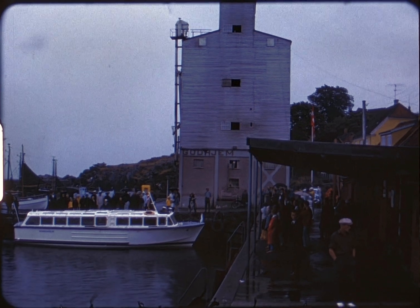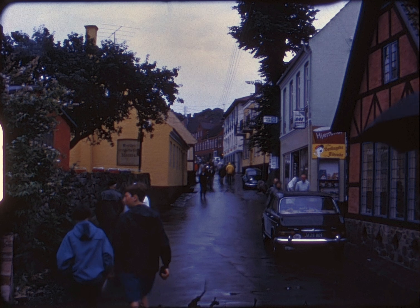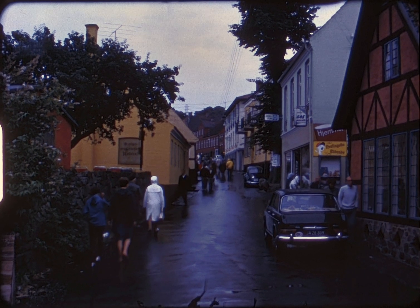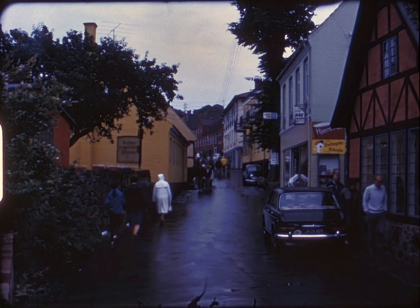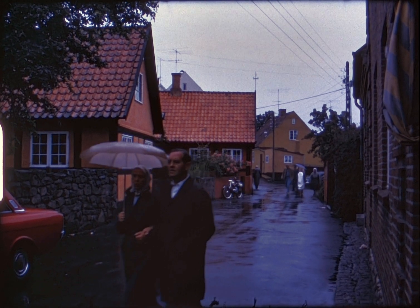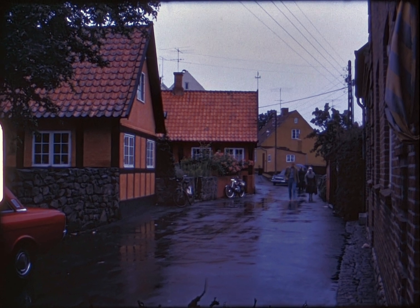Tenders take us into the little harbor and we immediately start a walking tour in the rain through this interesting little town known for its famed smoked herring. The narrow steep streets are lined with brightly painted houses in various pastel shades.